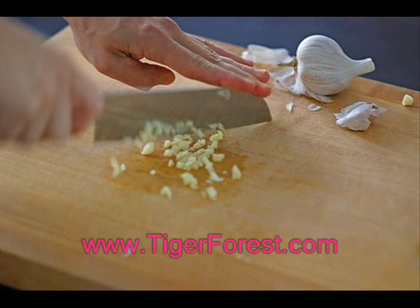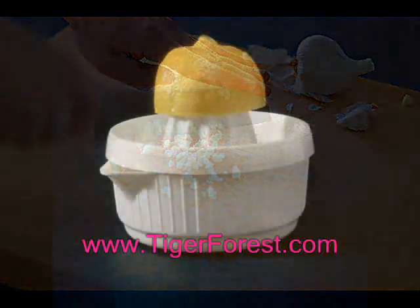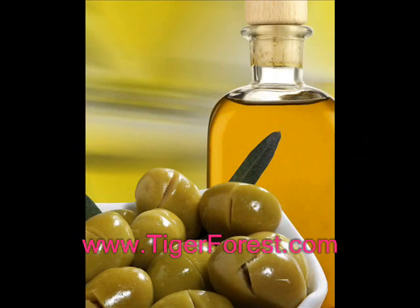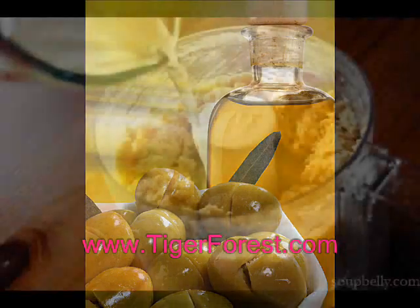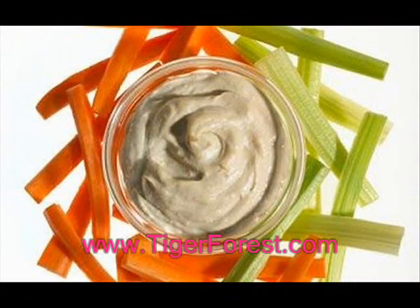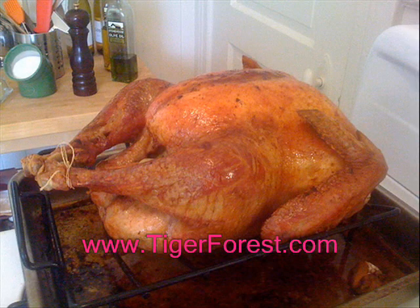For a simple snack, combine a can of drained and rinsed chickpeas with some minced garlic, fresh lemon juice, and olive or canola oil in your blender or food processor. Add salt, pepper, and other spices as you wish. The resulting hummus makes a healthy and hearty vegetable dip.